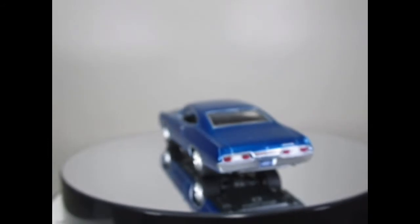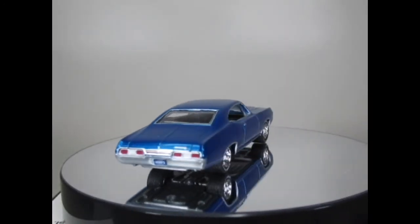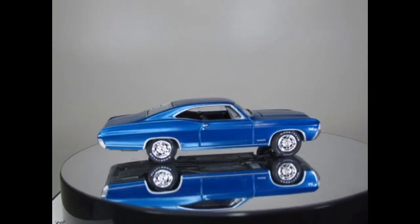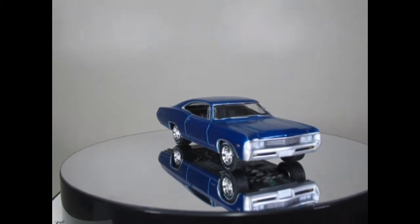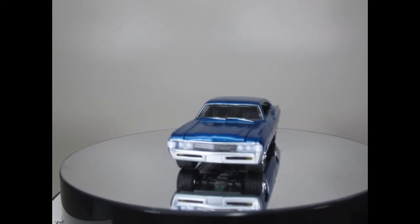This one's the 1967 Chevy Impala in this darker metallic blue. It looks great with the Goodyear tyres and the chrome wheels. Another nice casting I think.